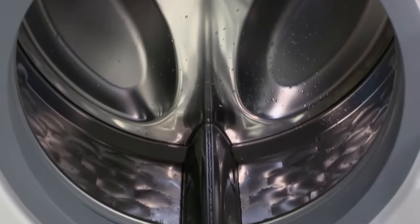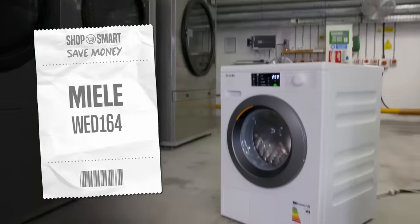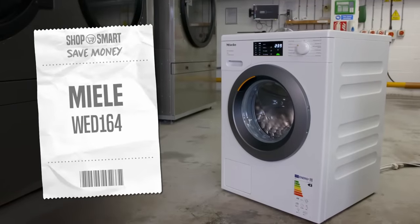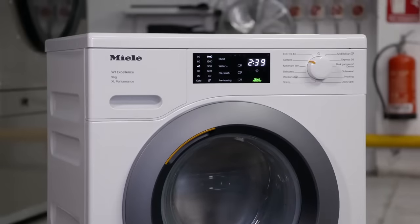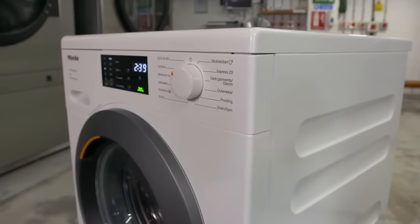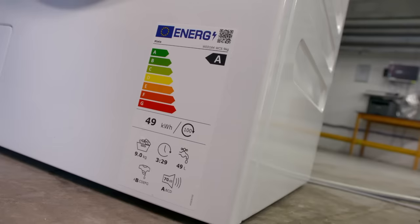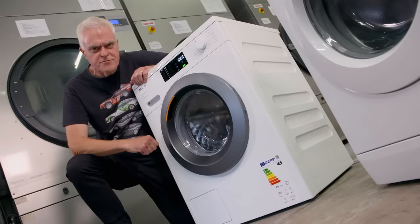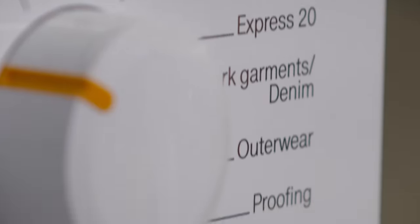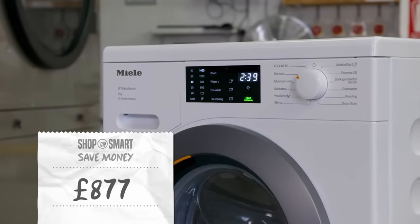Today I'm giving two 9kg capacity machines a spin to find out. First up is this premium option from Germany, the Miele WED164. Earlier this year it got a Best Buy and Top Eco Buy Awards from consumer champions Which. It's got a Class A energy rating, which should mean it's economical to run. But all these features don't come cheap — the Miele costs £877.